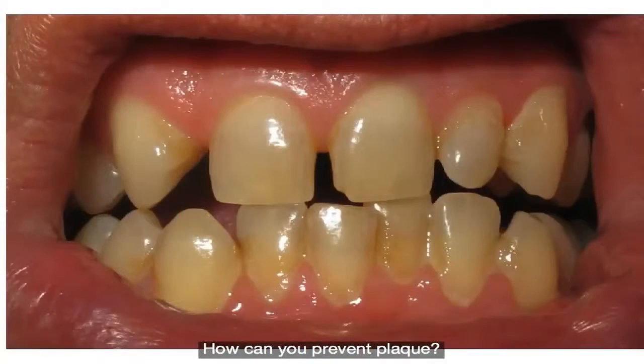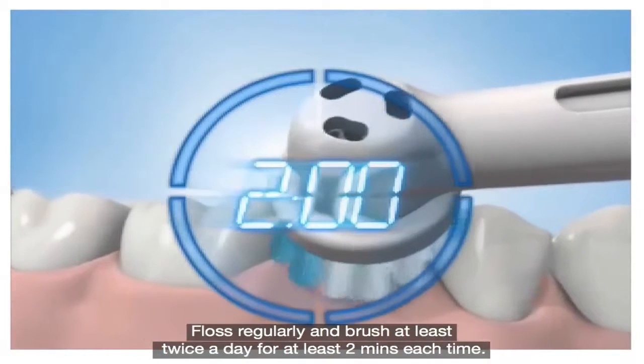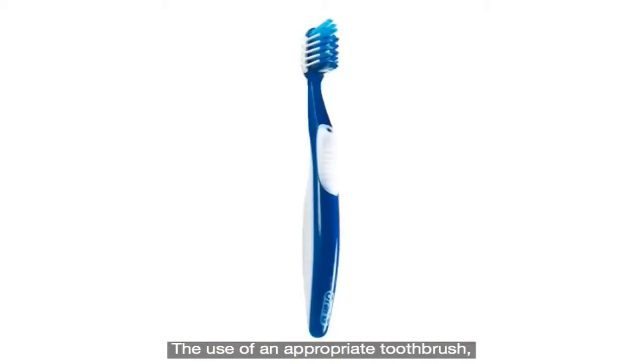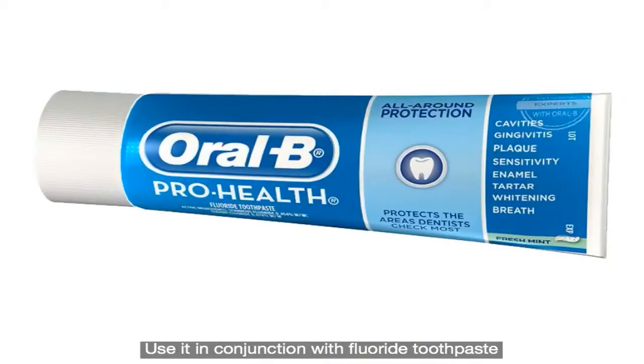How can you prevent plaque? The most effective way is to maintain a proper oral care routine. Floss regularly and brush at least twice a day for at least two minutes each time. The use of an appropriate toothbrush like one with a special criss-cross bristle design will also help remove more plaque. Electric or power toothbrushes with a small round brush head and an oscillating and rotating action have been proven to be the most effective. Use it in conjunction with fluoride toothpaste with a proven antibacterial ingredient.